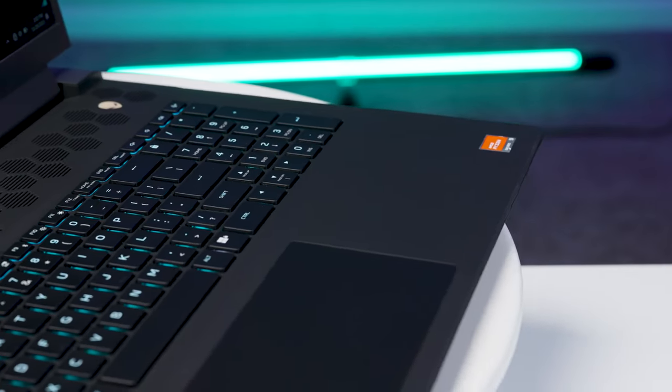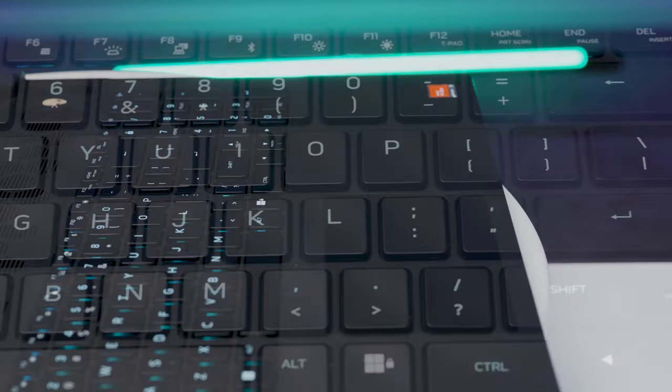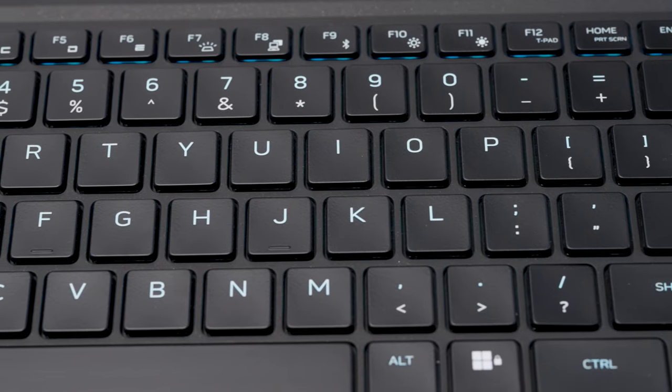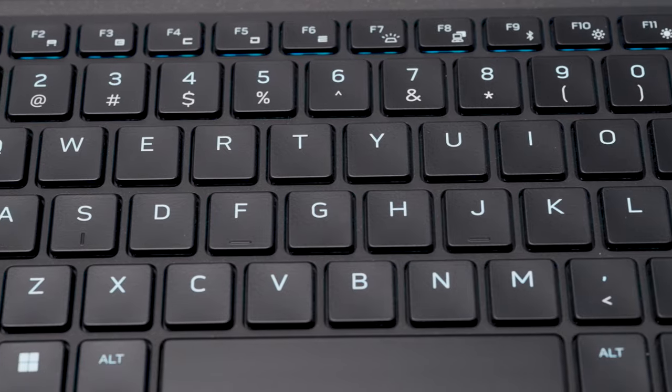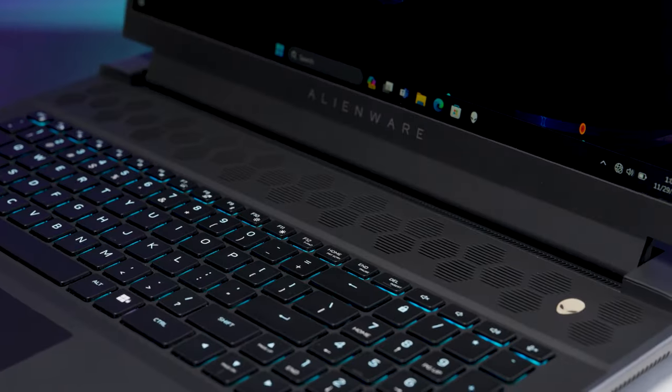As for the input, this has a multi-touch glass touchpad with integrated scrolling. Our M18 had the Alienware Cherry MX low-profile mechanical keyboard switches, and it also had the fancy Alienware FX lighting. You do have other options if you want to configure it yourself.